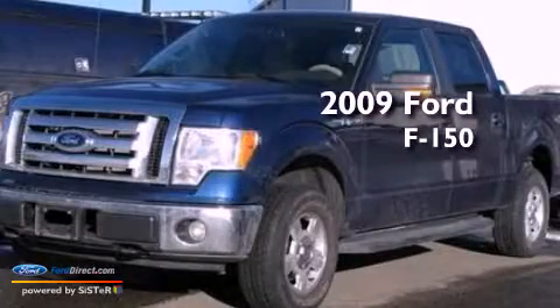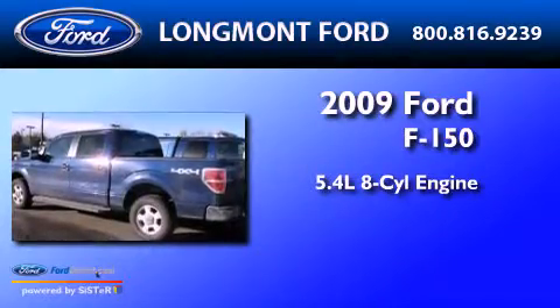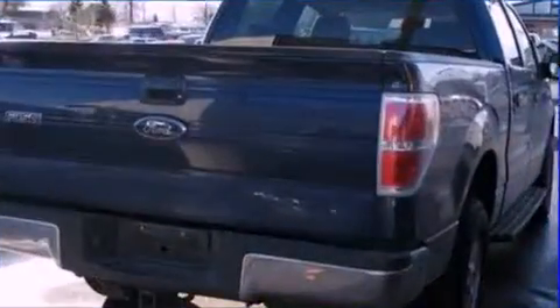This is a 2009 Ford F-150. It has a 5.4-liter 8-cylinder engine, an automatic transmission, and 4-wheel drive.